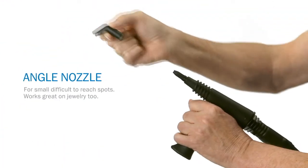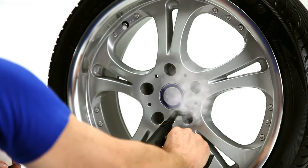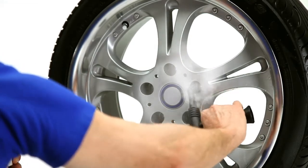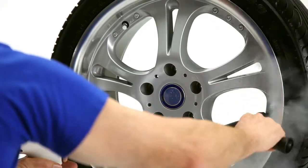For automotive interiors and exteriors, there's a Pronto attachment for those jobs too. All those gritty, greasy bits dissolve and are easily wiped away. You'll save lots of money on detailing and maintenance. And if you love your motorcycle or bicycle, you're going to love the Pronto.